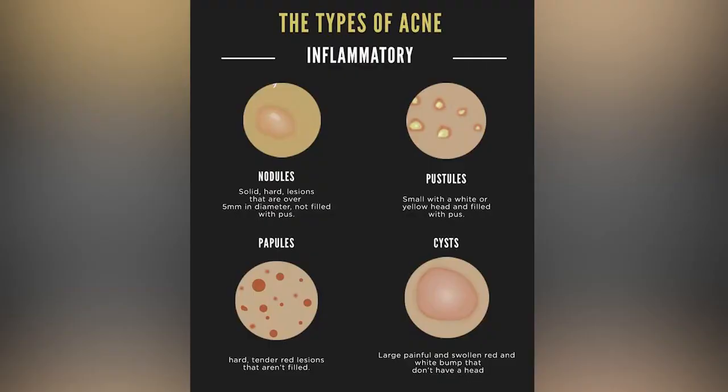Which leads me to category two. This includes papules, pustules, nodules, and cystic acne. This type of acne is usually painful, embedded in deep layers, usually red and swollen, and it's a bit harder to treat.